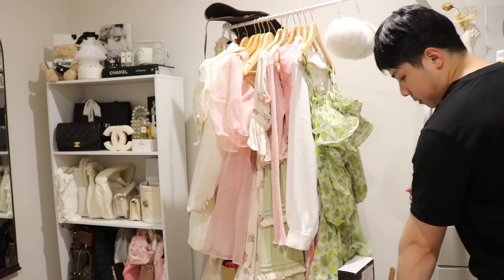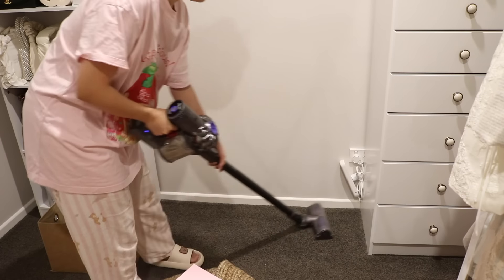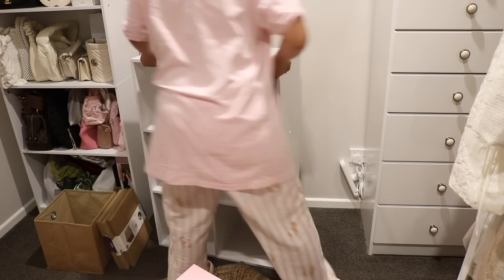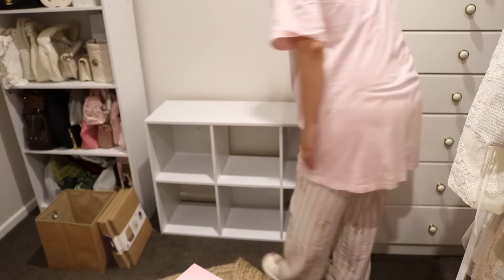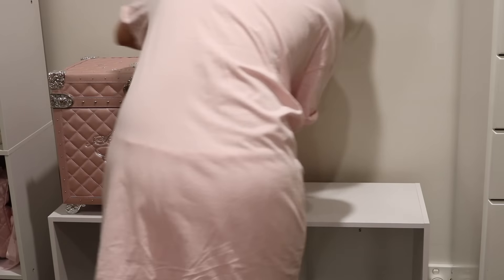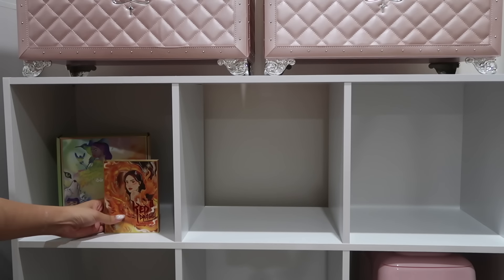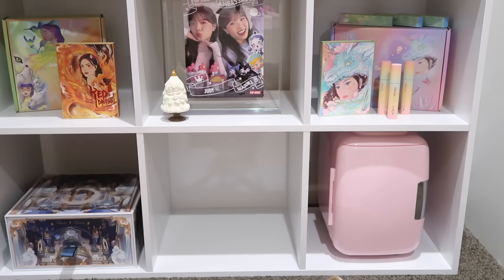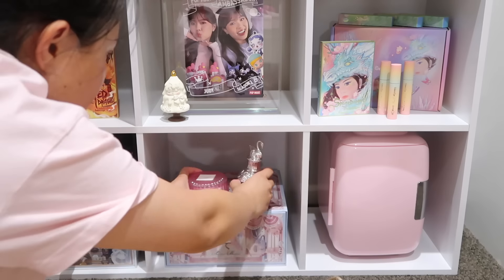We're switching the lighting a bit — this was at night time. You can see here we're moving out the shelf and vacuuming the carpet. It feels so good! I'm putting a six-cube shelf here with some things displayed but also as storage. Then I'm going to have some floating shelves above for display purposes — like all of my achievements and accomplishments. I was just playing around here; this is not really the final setup.